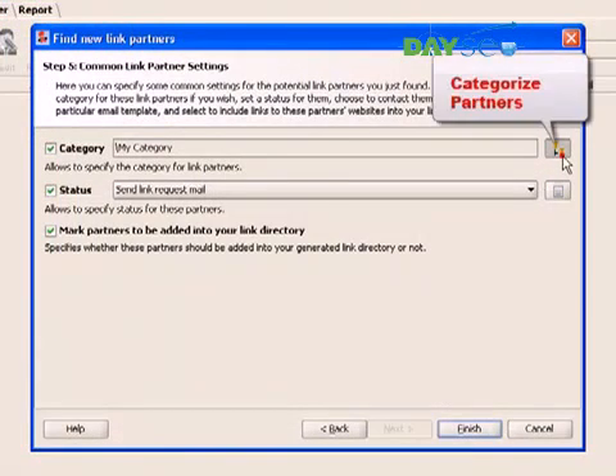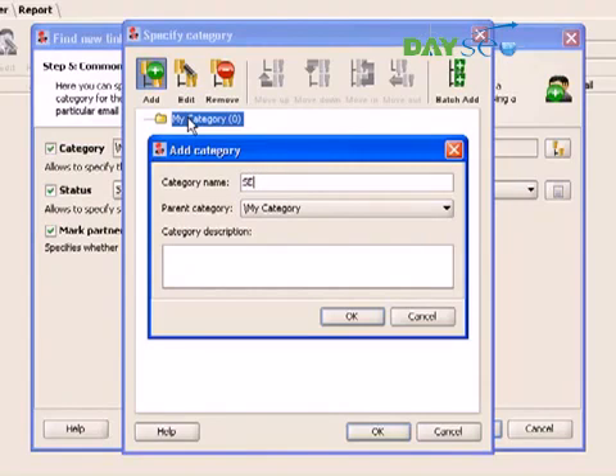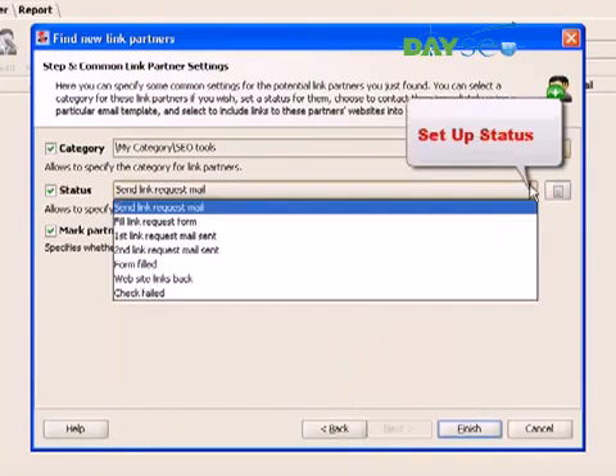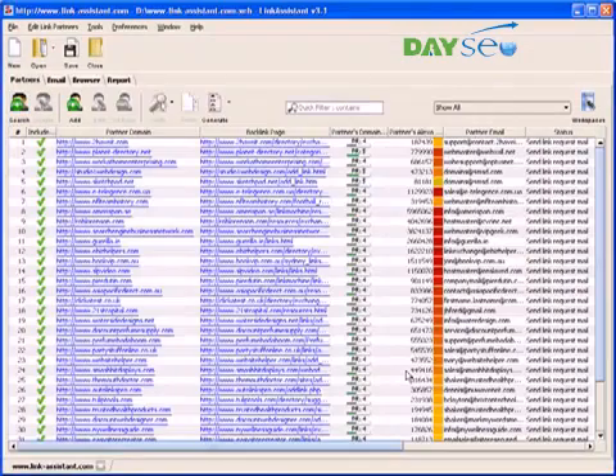Here, Link Assistant lets you assign the partners to a category, or in other words, specify in what section of your link directory these websites will appear. We also set up partner status to remind us what our next step for each website is, and then click Finish. Before you can get a link from each of these websites, you need to offer something in exchange — obviously, a link back to them. Luckily, we don't need to set up each link by hand. With the help of Link Assistant, we can feed all our links into a neatly arranged directory and upload it to our website in seconds.